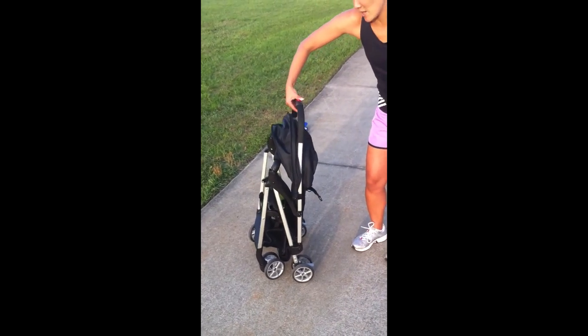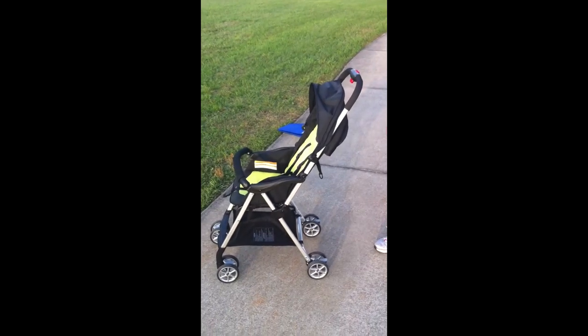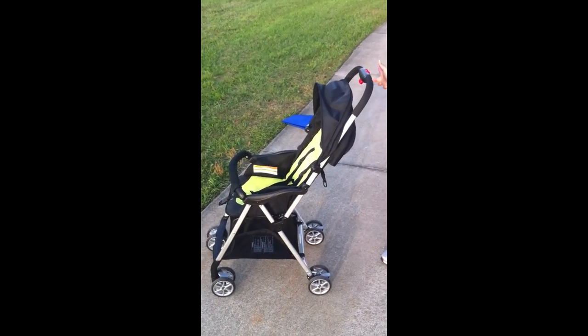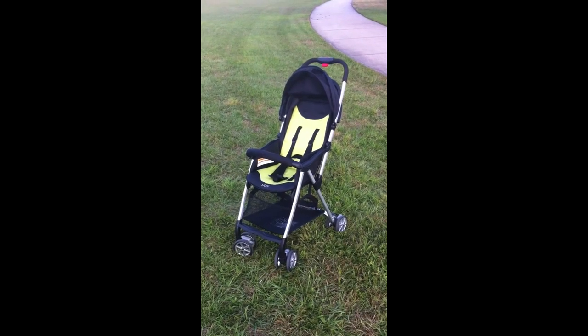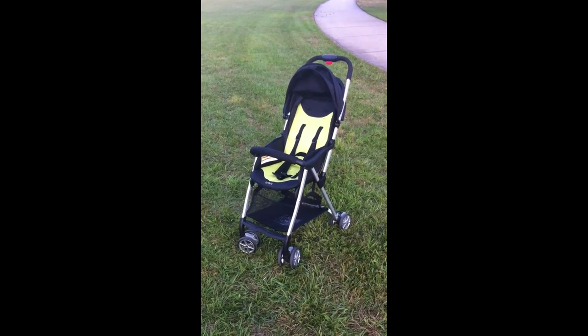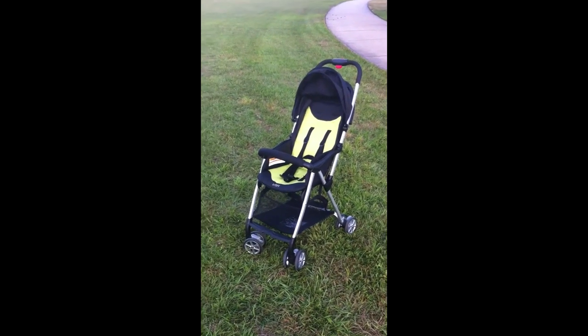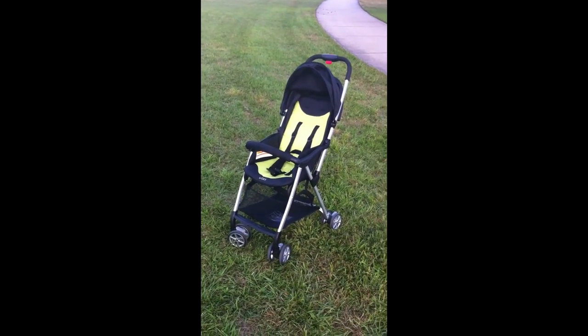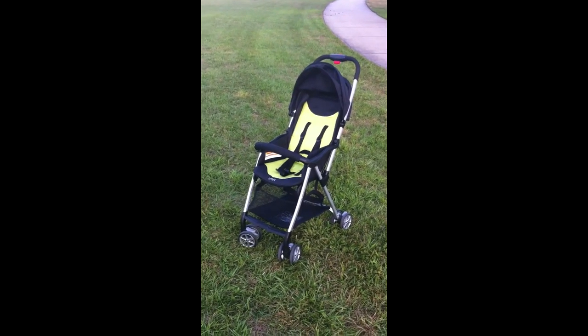Opening it couldn't be easier because it's a lightweight — same thing, two locks, pop it open, and you're ready to go. I also like the height of the handles of this stroller. This allows taller people to be able to push the stroller without being hunched over. I'm pretty short, so it actually comes up pretty high on me, but for those that are taller, I think you'll actually like this stroller as well.